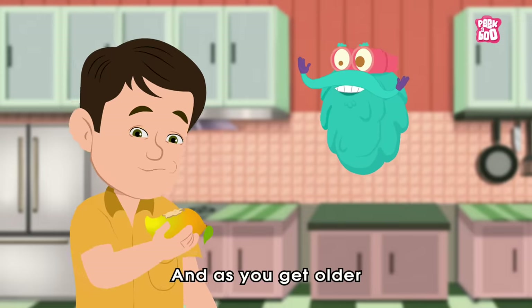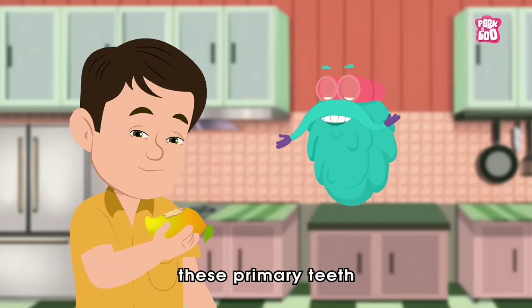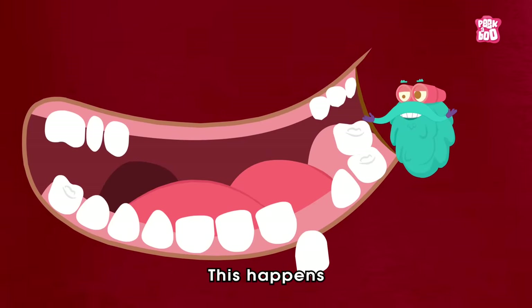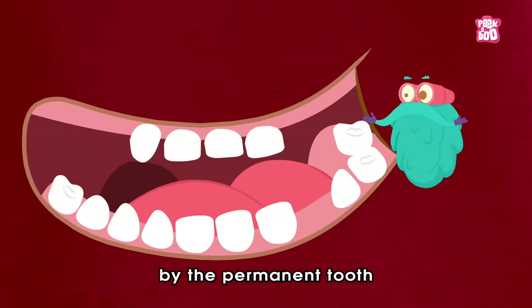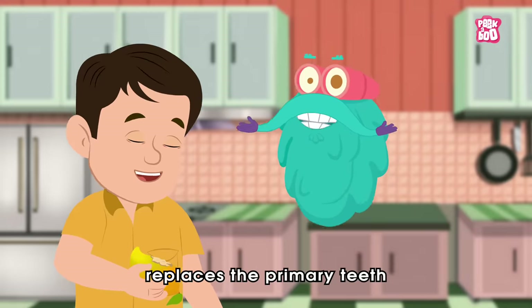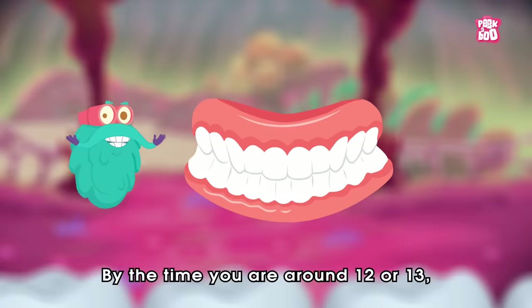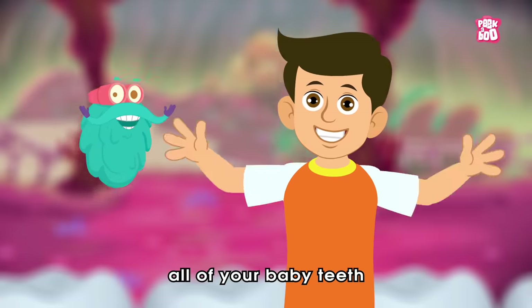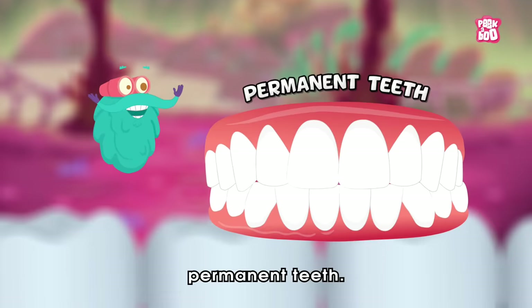And as you get older, around 5 to 6 years of age, these primary teeth begin to fall one after the other. This happens because they are being pushed out of the way by the permanent tooth that is behind them, which gradually replaces the primary teeth. By the time you are around 12 or 13, most of you have lost all your baby teeth and have a full set of permanent teeth.